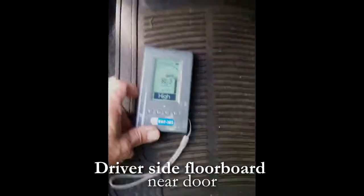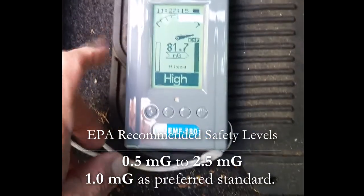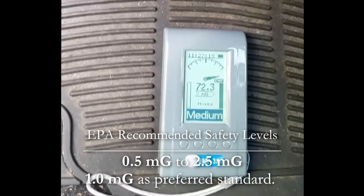Here's a look at a 2017 Nissan Versa Note using a GQ EMF 380 meter. I set it on the driver's floorboard and here's the reading we get: 82 milligauss. Now, 0.5 to 2.5 is about right — that's normal, we can survive that.